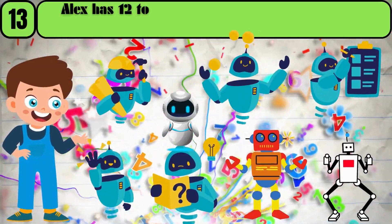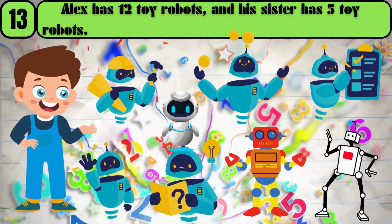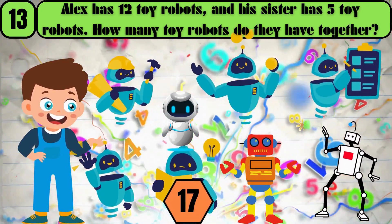Alex has 12 toy robots, and his sister has 5 toy robots. How many toy robots do they have together? The answer is 17.